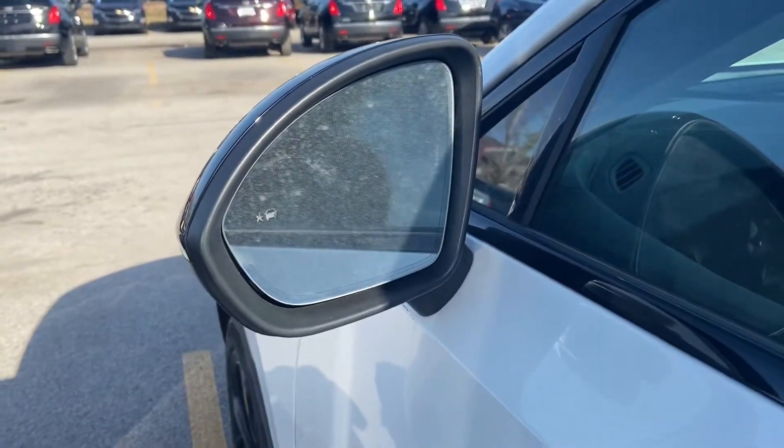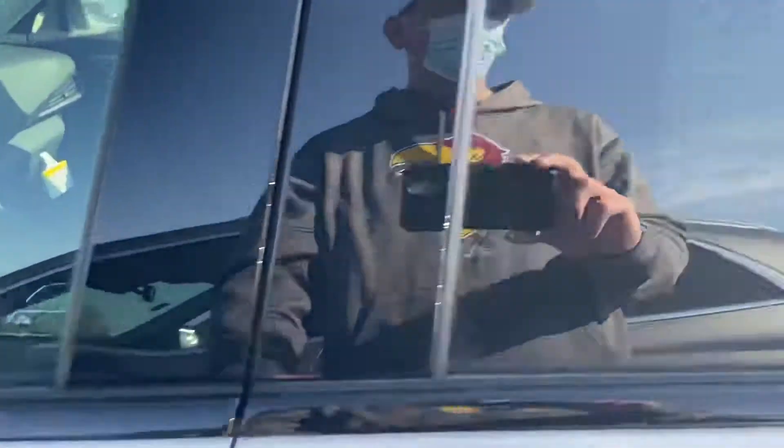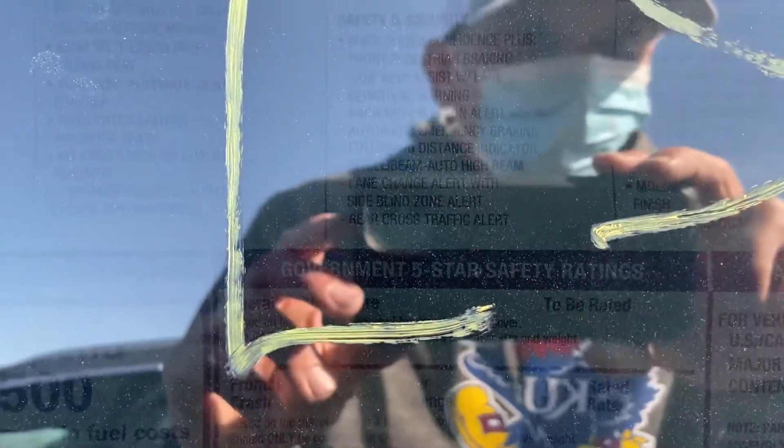It tells you if someone's on the side. Total sticker price of $41,655.